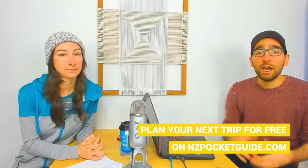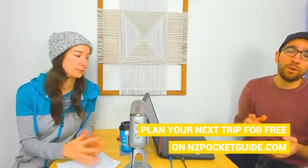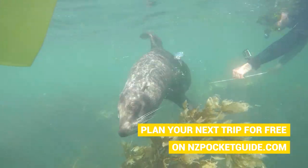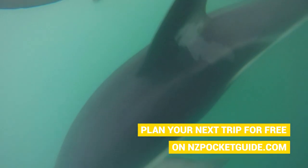Other scuba and snorkeling spots worth mentioning include Kaikoura, where you can scuba dive with seals — seal swimming in Kaikoura is one of the best activities to do in New Zealand. You can also do snorkeling with dolphins. There are plenty of options around New Zealand.